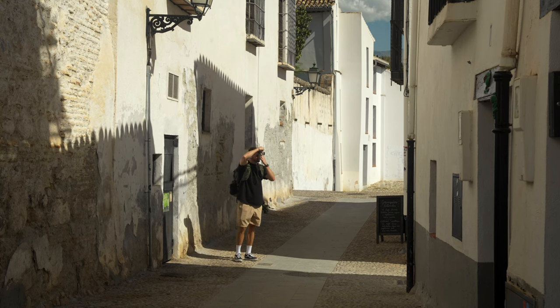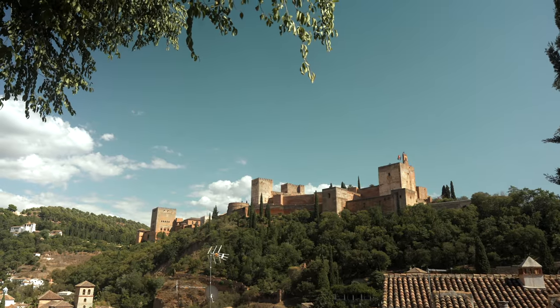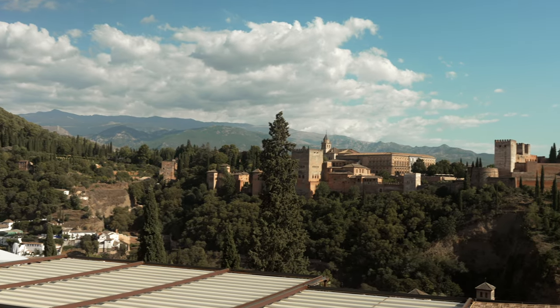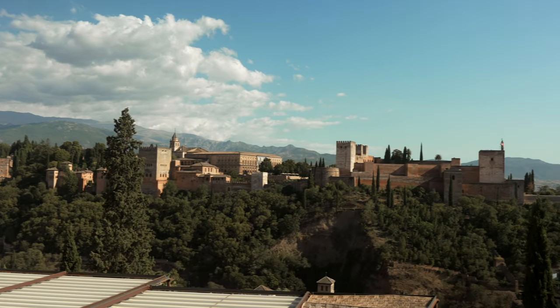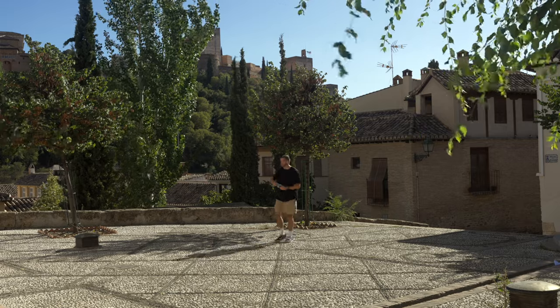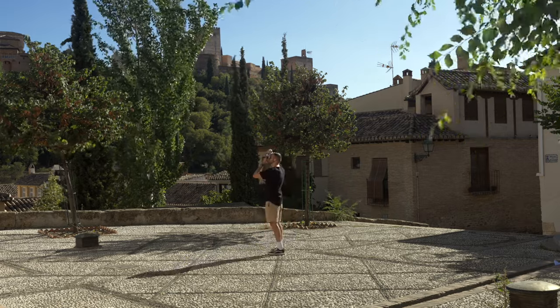Here in the Albaicín district of Granada, this was originally Moorish — a Muslim area — and that all changed in the late 1400s when the Christians came in and took it back over. What's so cool is you can still see a lot of that old Islamic culture mixed with the Christian culture today. You turn a corner and there's a beautiful church, then a mosque on the other side. The biggest site to see is the Alhambra — an amazing palace fortress complex built in the 12th and 13th century. When the Christians took it over in the 1400s, that is actually where Christopher Columbus got his royal grant to go out and explore the world, which is fascinating.